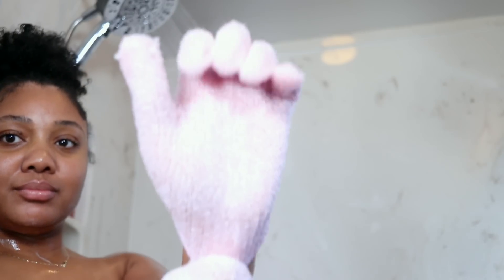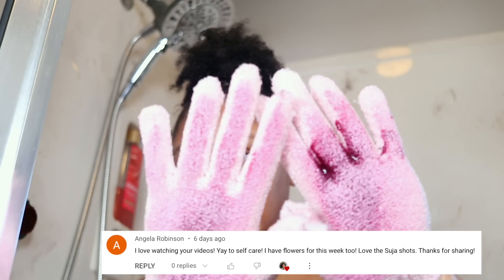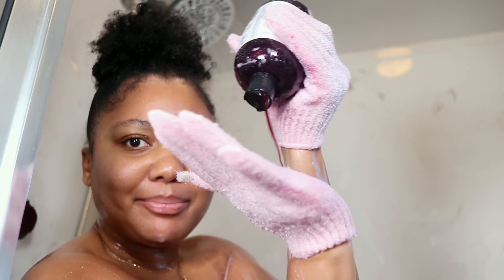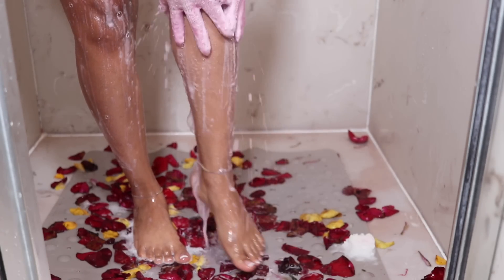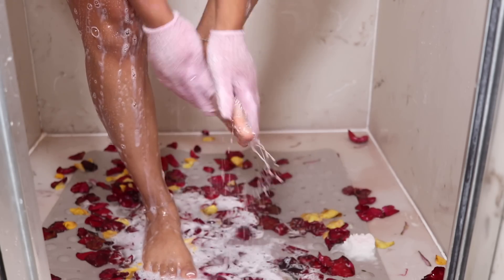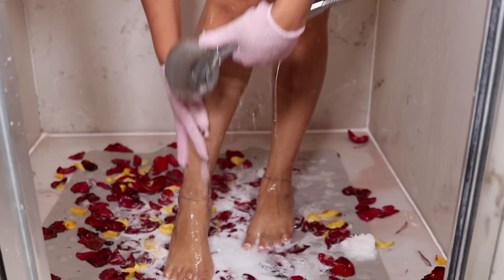Putting on my exfoliation gloves, I'm now going to take the body gel that we also picked up from Walmart. This one is limited edition as well and smells like nutmeg and sweet cream. I did notice it will temporarily stain whatever you're washing with, but as you're washing, the stain goes away. Exfoliation gloves come in handy for removing dead skin, which makes the skin even more soft. I personally like to use my exfoliation gloves two to three times a week.